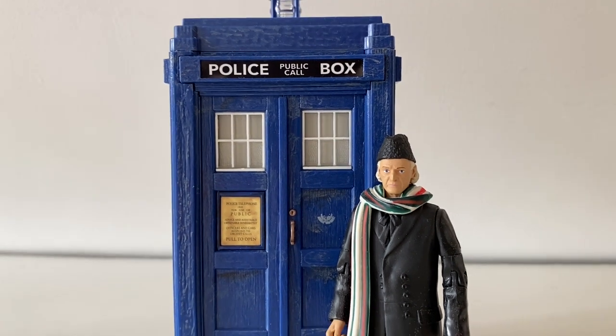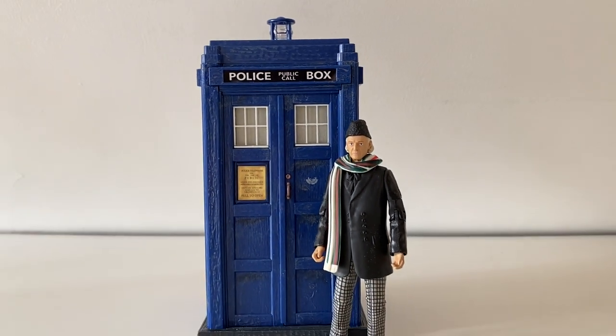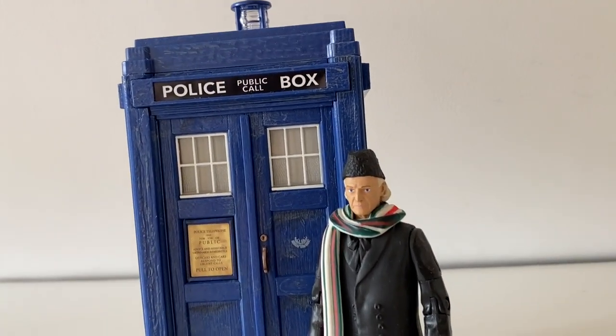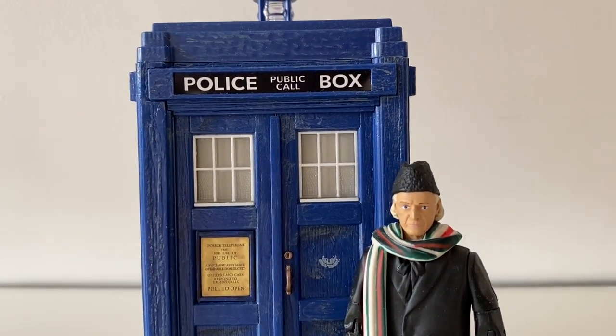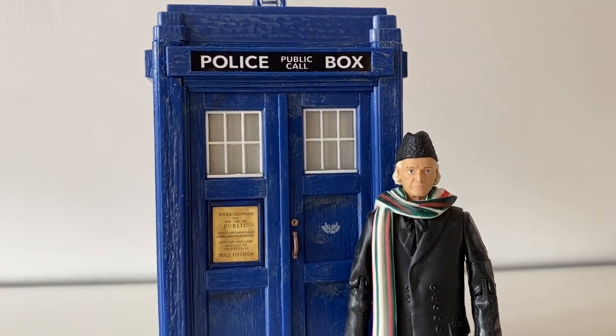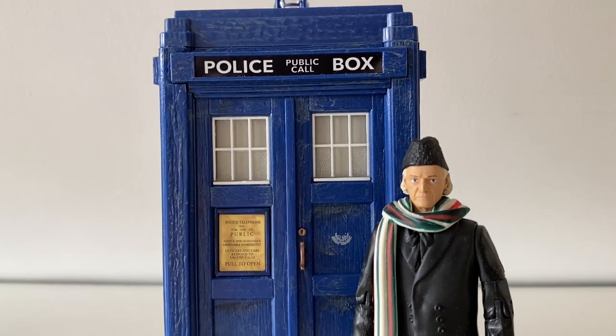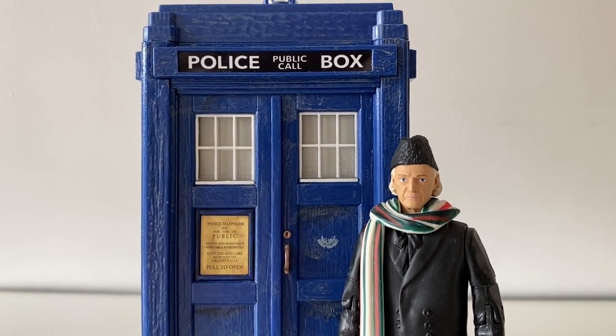I wish Character had made this an online exclusive through their own website rather than giving it to B&M, because even though B&M have put some of these up online, they've still been really hard to get hold of. I'm very grateful to my friend Callum for getting me this — without him I would have missed out, and that would have been a shame because I absolutely love it.